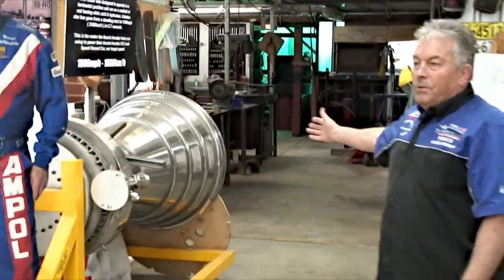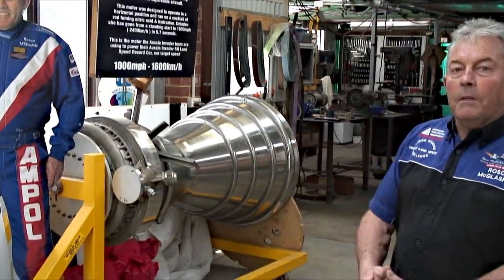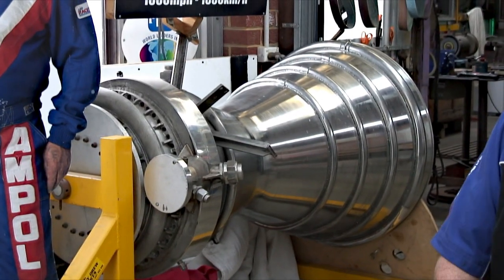Behind it over here, we have the rocket motor that's going into the car. This is an aerojet motor that's already been very, very fast — it's been 1,500 miles an hour in about 5 seconds. So we're going to put that into power of the car.